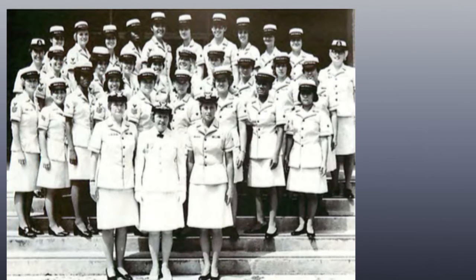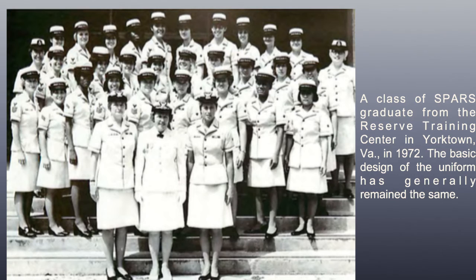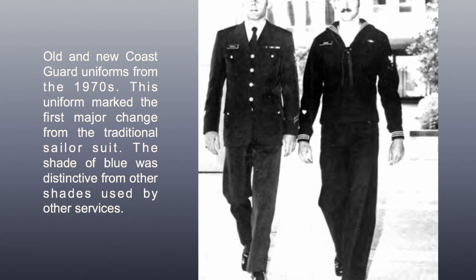A class of SPARs graduates from the Reserve Training Center in Yorktown, Virginia in 1972. The basic design of the uniform has generally remained the same. Old and new Coast Guard uniforms from the 1970s — this uniform marked the first major change from the traditional sailor suit. The shade of blue was distinctive from other shades used by other services.